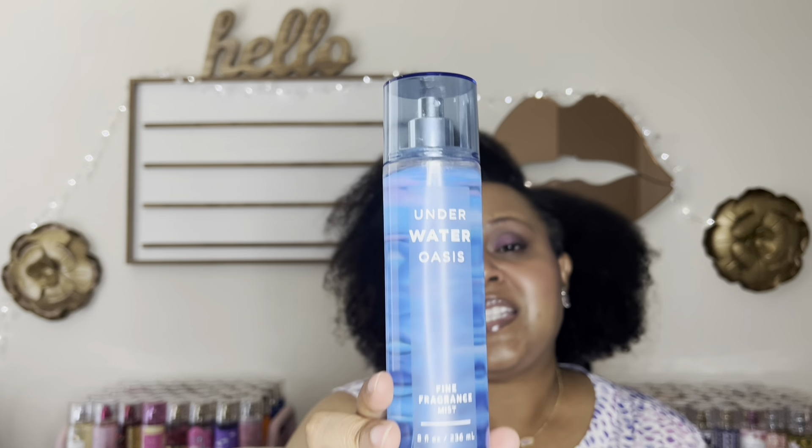And number one, no surprise: Underwater Oasis — the epitome of bougie aquatic in a fragrance mist. People will compliment you wearing this. It's the difference between smelling perfumey and just smelling like you take really good care of yourself. This is one of the best aquatic fragrance mists ever. I kept passing over it at semi-annual sale until my brother finally smelled it and said 'Shaunzi, what is wrong with you, you would love this' — and he was right. Underwater Oasis, number one.